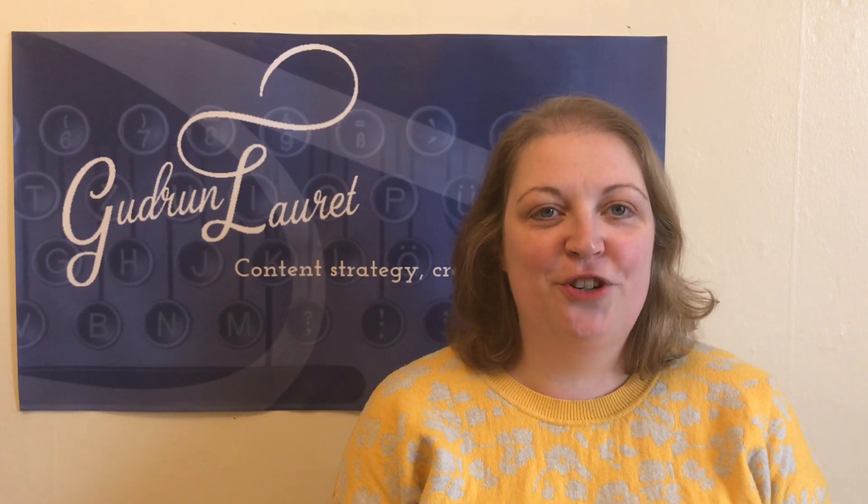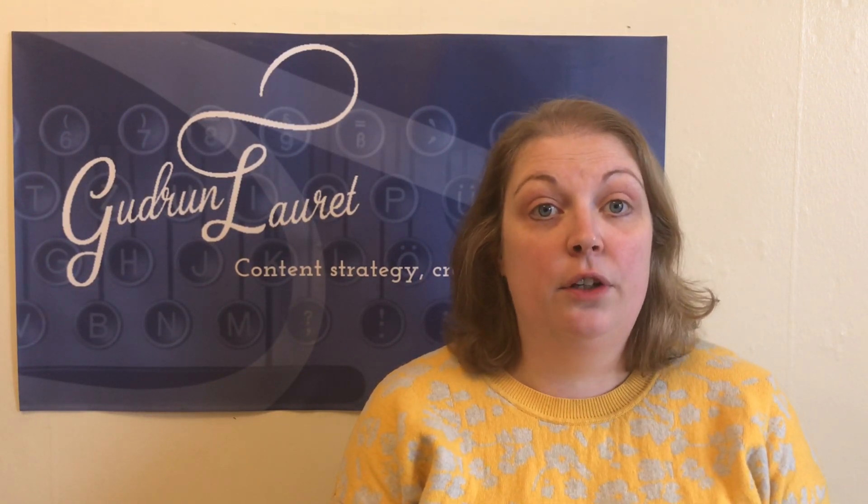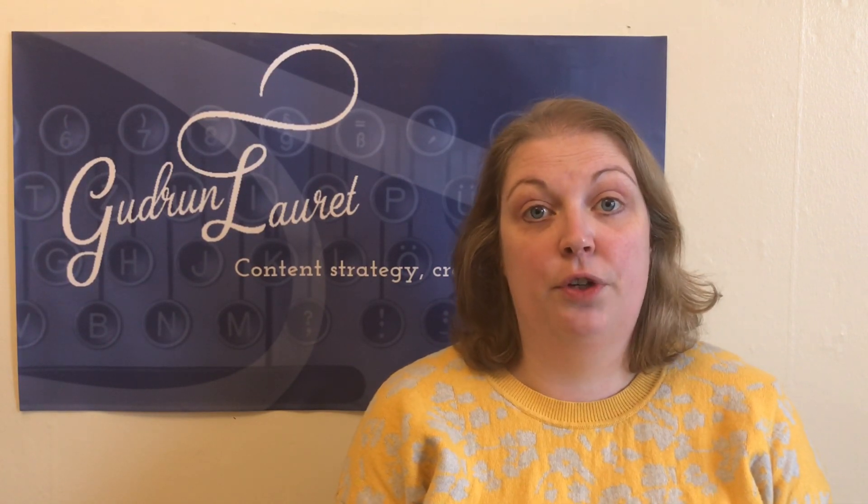Hi, I'm Gertriona Lorette and this is Lockdown History. Today I want to share with you some more tips on how you can effectively use digital marketing for your own heritage organisation.